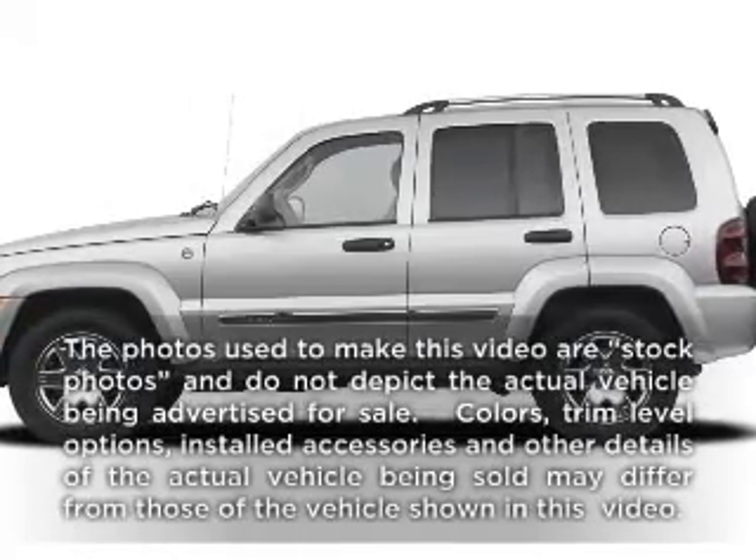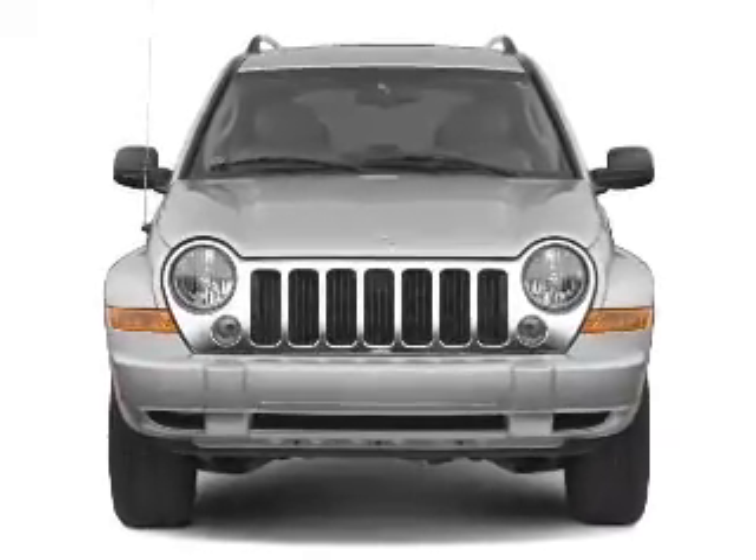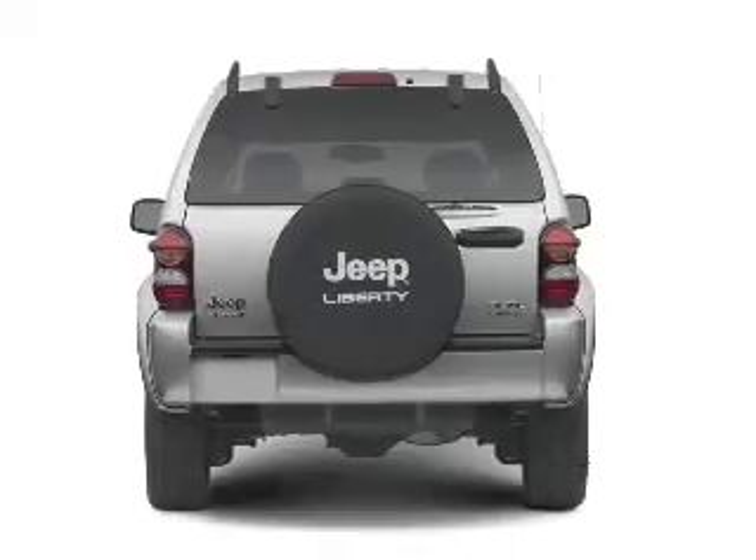Imagine yourself in this 2005 Jeep Liberty. If you're looking for an automobile with great attributes, look no further. With a solid 6-cylinder engine connected to a smooth shifting automatic transmission.